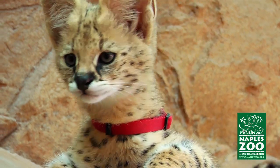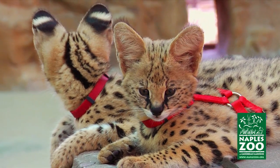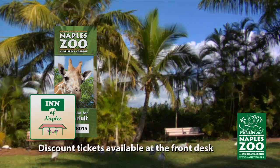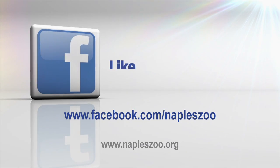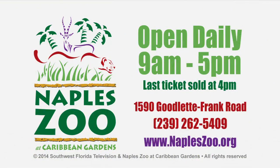These servals are members of the Species Survival Plan, coordinated by the Association of Zoos and Aquariums for the long-term survival of these extraordinary cats. And don't forget, you can purchase discount tickets for Naples Zoo at the front desk of this hotel. Be sure to like Naples Zoo on Facebook, and for more information, visit us online at NaplesZoo.org.